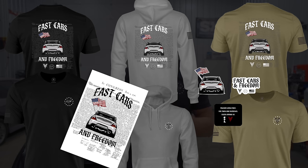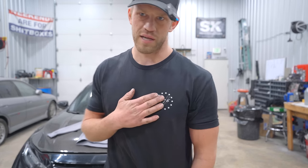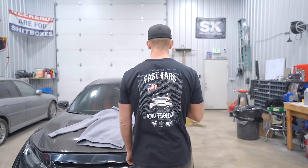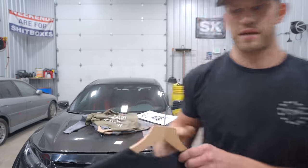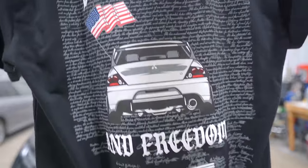The Boston drop just went live right now. If you guys already know what's dropping, head on over and grab something before it sells out. This is the first year we're dropping in black. Fast cars and freedom — I'll show you guys in detail how quality the back of this guy is. Look at that Evo, man. So sick.